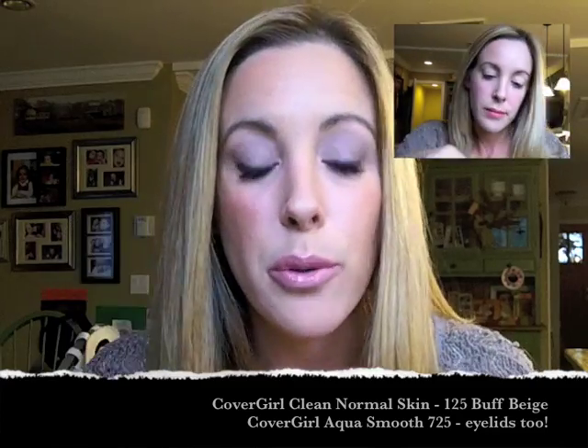For my actual foundation, I mix two products — I always like to do that. I use the CoverGirl Aqua Smooth and the CoverGirl Clean. Next up is bronzer, something I absolutely cannot live without even in the summer.